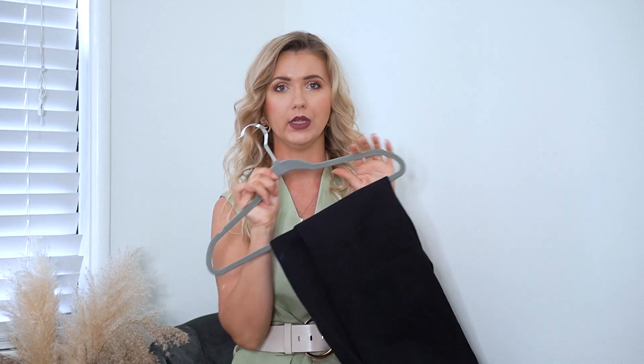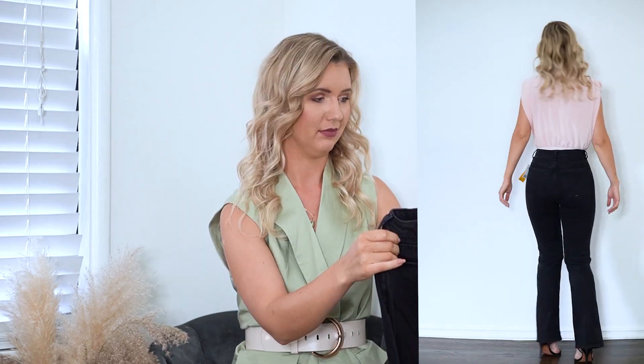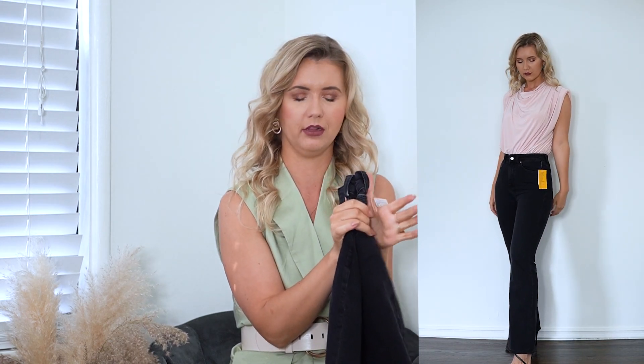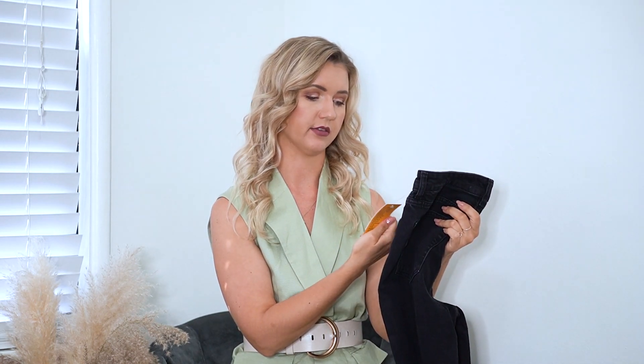The last piece of this haul is a pair of jeans. I've mentioned in a million videos that I love H&M denim — I wanted a pair of straight leg black jeans. They're high-waisted and pretty basic, but I really like the fit and I know I'm going to be wearing them a lot. Things like this will be in my wardrobe forever. I got size 4 and paid $40.